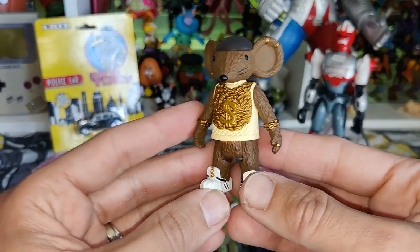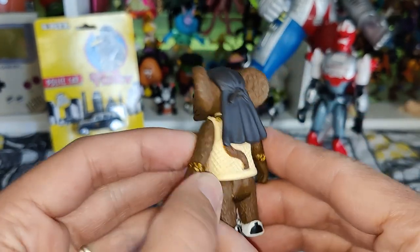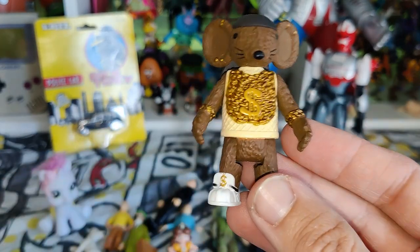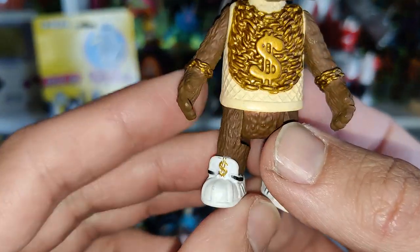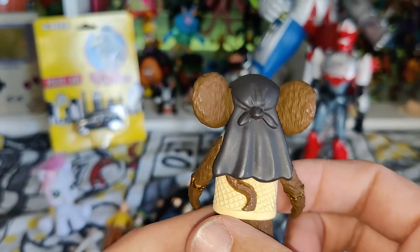I got this really funny character from Rastamouse. For those who don't know, Rastamouse was a BBC series — really cool, it was like a Jamaican mouse with loads of friends. This guy looks absolutely awesome, look at those kicks! I have no clue who this specific character is — I never used to watch it, I was too old when it came out — but really funny.